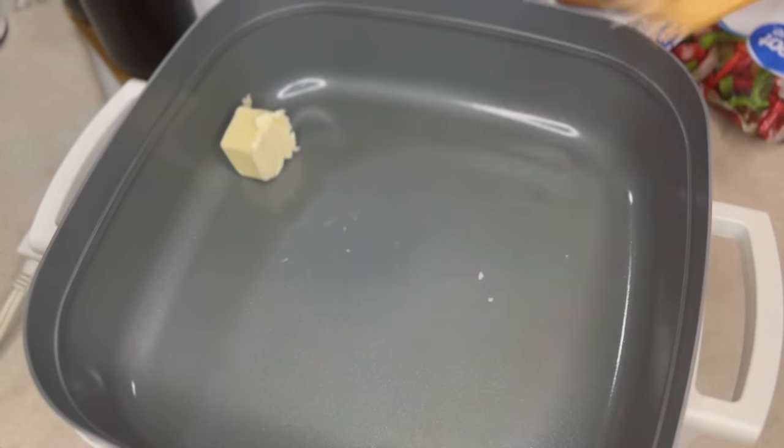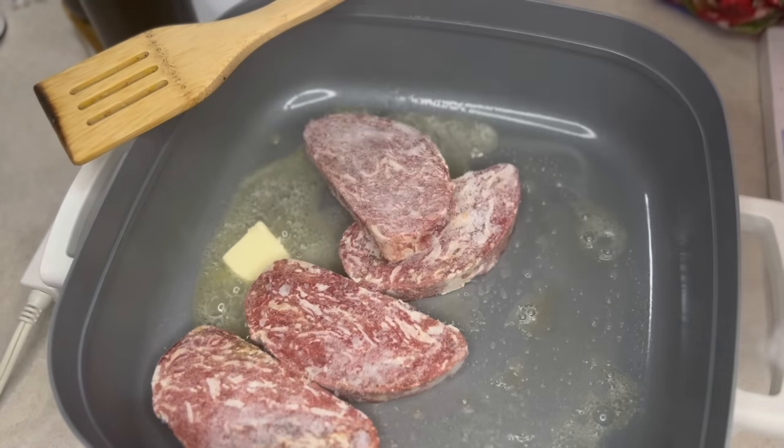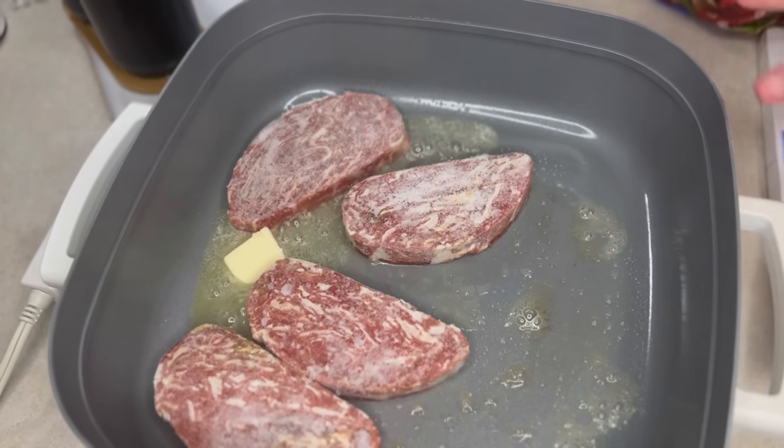Let's make some Philly cheesesteaks. I'll tell you what you need for them — you guys have seen me make this recipe before because it's my favorite. I'll tell you what we need as we go. Starting out with some butter. I'm going to put the lid on these first so it can help thaw out that meat.